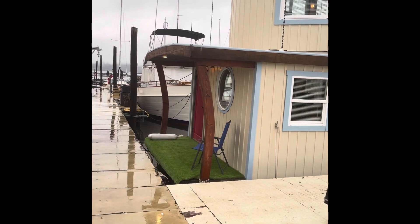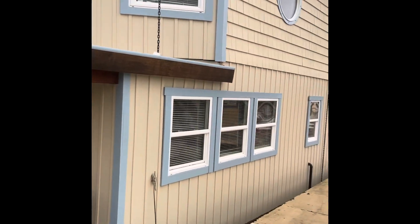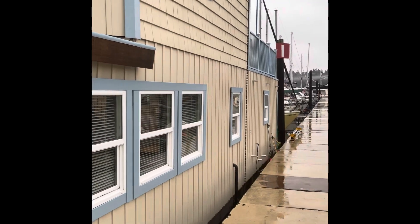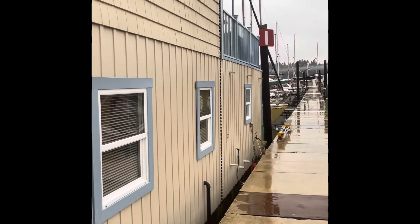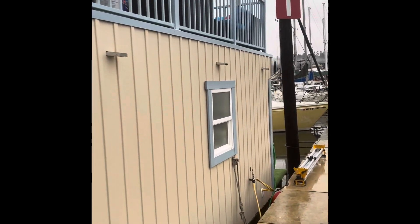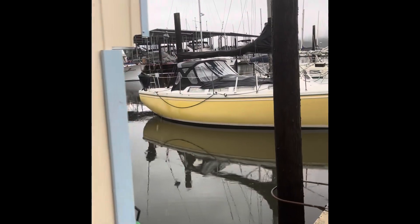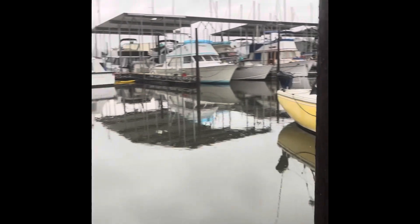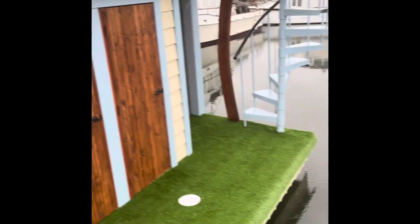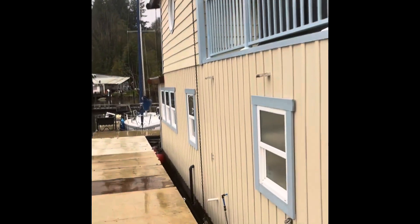Here we have our houseboat at Tugboat Annie's West Bay Marina — a beautiful 600 and some square foot houseboat. I'm just going to walk you around and have a look. Here is the back entry — it's got a beautiful spiral staircase. I'm showing the outside first.